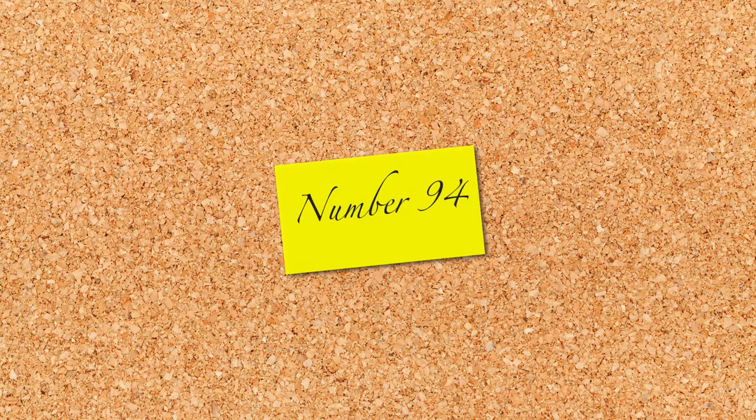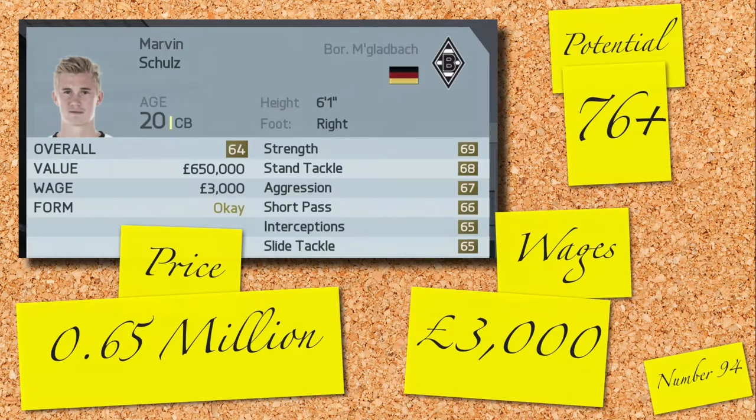Now to the second of our German centre-backs: it's Marvin Scholls from Mönchengladbach. 20 years old, 6 foot 1, 64 rated, with 5 of the top 6 stats being defending stats. Looks decent for his 0.65 million valuation and good value at 3,000 a week wage.